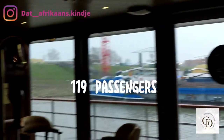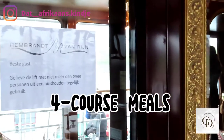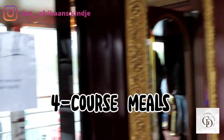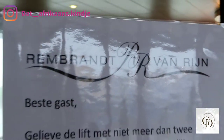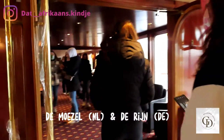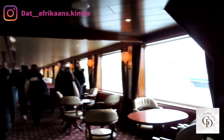This is the Rembrandt van Rijn. It can take up to 119 passengers, it has three floors, and you get served dinner, lunch, and breakfast once you book it. It cruises over rivers in the Netherlands and Germany — yes, the Rhine river. For my Düsseldorf vlog, be sure to check it out.